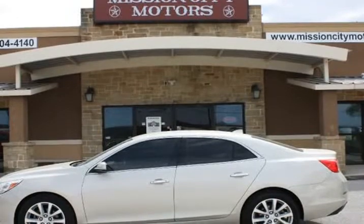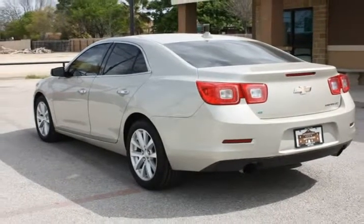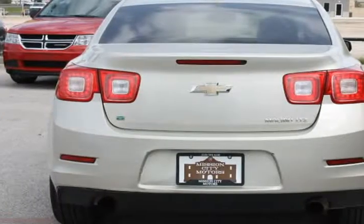Leather interior, full power — power windows, power locks, power seats, AM/FM/CD, 93 sound system, alloy wheels, and much more.